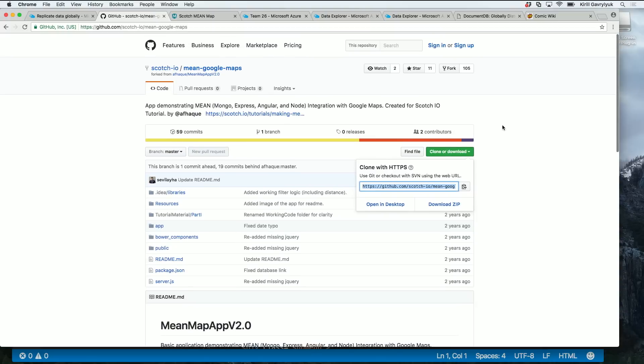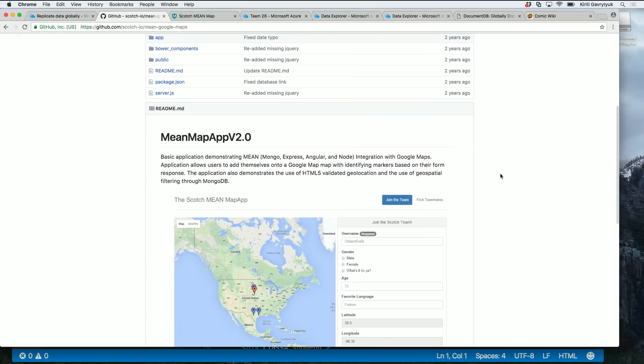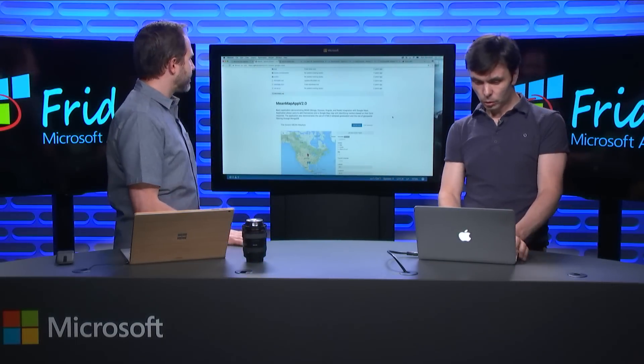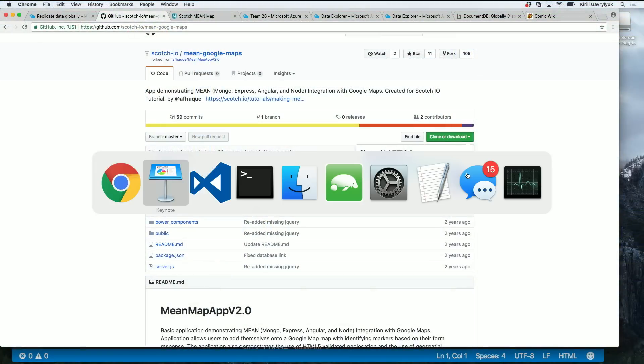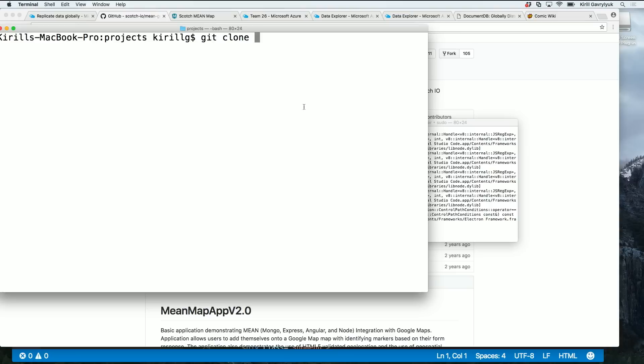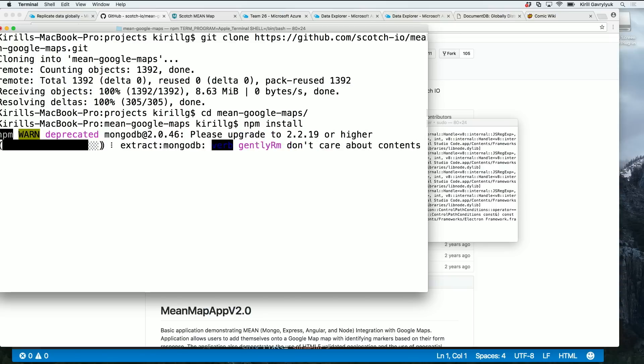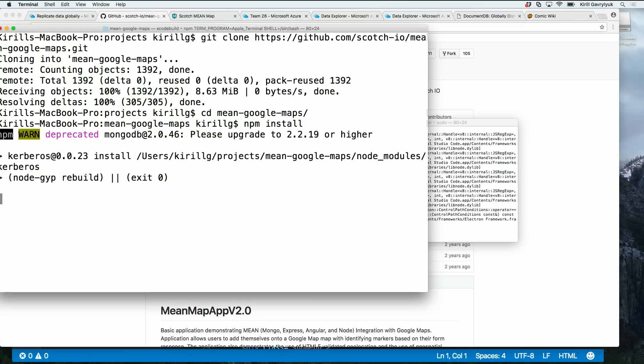Let's actually do this because not everyone has done it, and folks are usually skeptical. This is an app that uses Mongo, Angular, and Node. It's a random app that has nothing to do with Cosmos DB — you can find it by Googling. It has a reasonably sophisticated use of Mongo — it's a proper MEAN app, not a hello world application. So let's clone it, do npm install, and run it locally. By default, this app is connected to a MongoLabs instance.